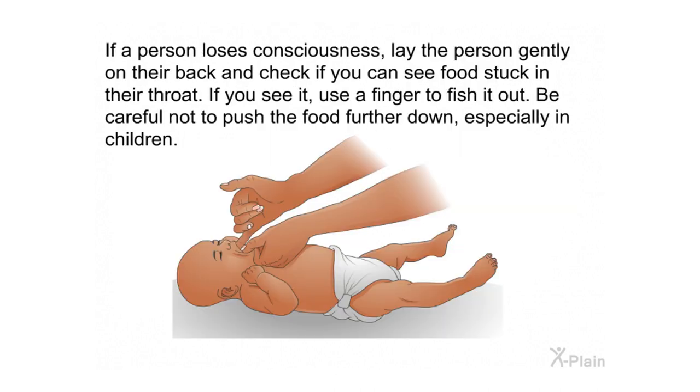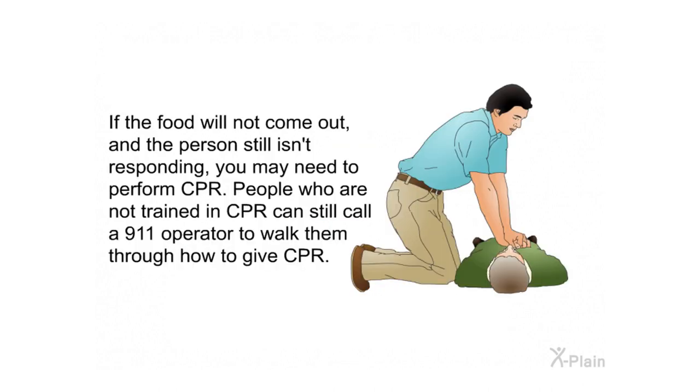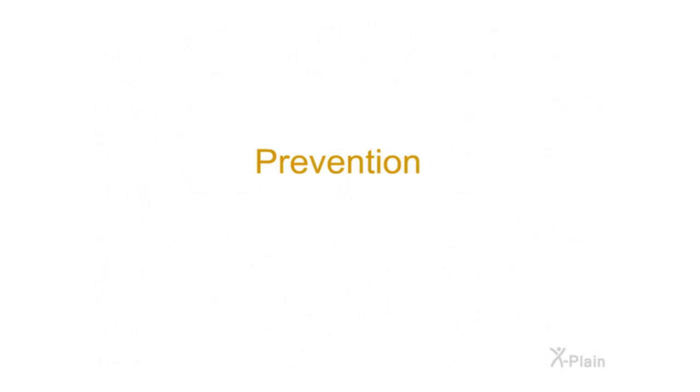If a person loses consciousness, lay them gently on their back and check if you can see food stuck in their throat. If you see it, use a finger to carefully fish it out — be careful not to push the food further down, especially in children. If the food will not come out and the person is still not responding, you may need to perform CPR. People who are not trained in CPR can still call a 911 operator to walk them through how to give CPR.